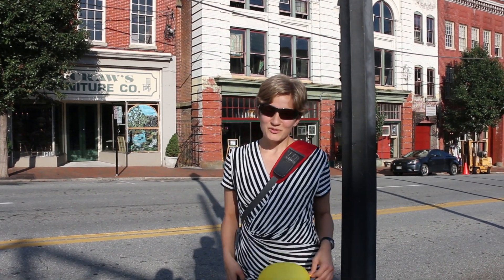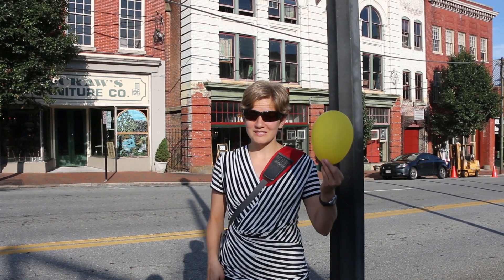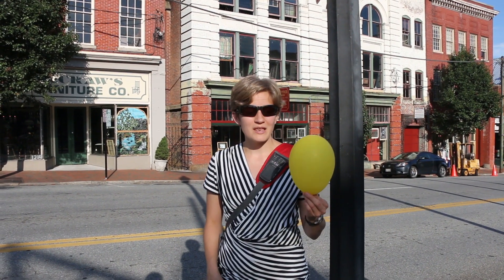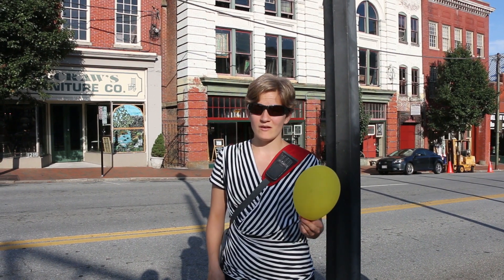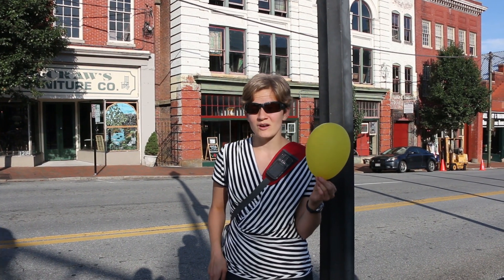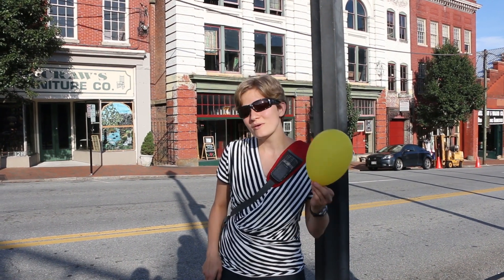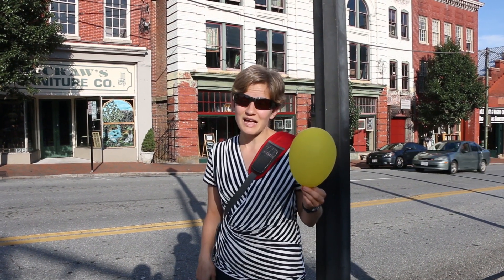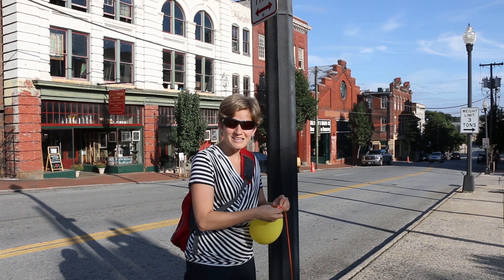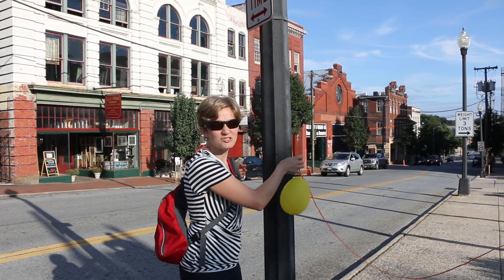Have you ever wondered about the size of the solar system? Today we're going to use a model to talk about the size of the planets relative to the Sun, and also the distance of each planet to the Sun. In our model, we are using a scale of one ten-billionth of the actual size. So this balloon that is 14 centimeters in diameter represents one ten-billionth of the actual Sun. We're going to start here at the City Market in downtown Lynchburg and walk all the way to Pluto. Let's attach the Sun.